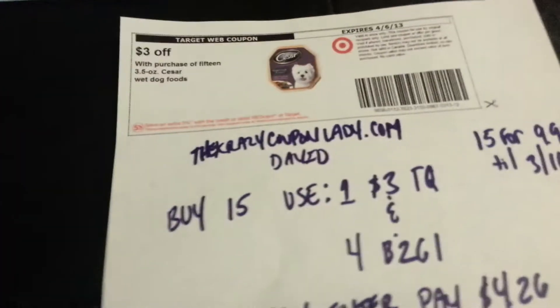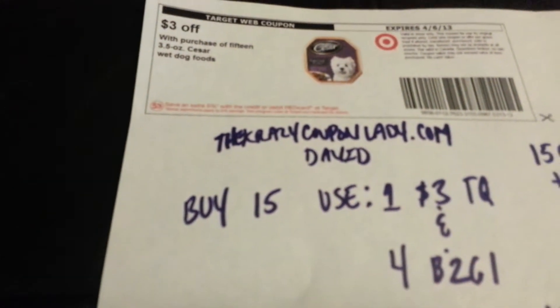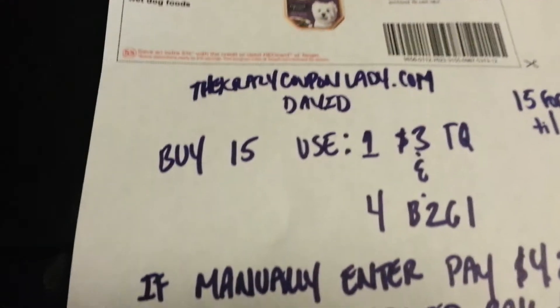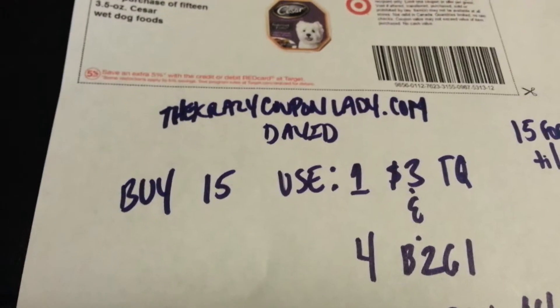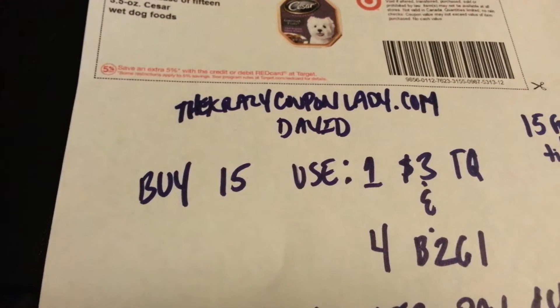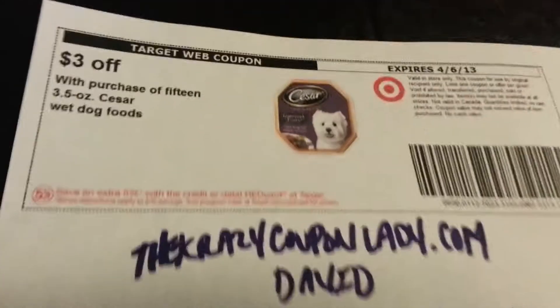I'm making this video regarding this awesome deal that I just found from crazycouponlady.com. I wrote everything down because somebody wrote a scenario and I just didn't want to record off the screen, but I'm giving the credits to everybody — from the website and from the person that posted the scenario, which is crazycouponlady.com. Somebody named David posted the scenario.